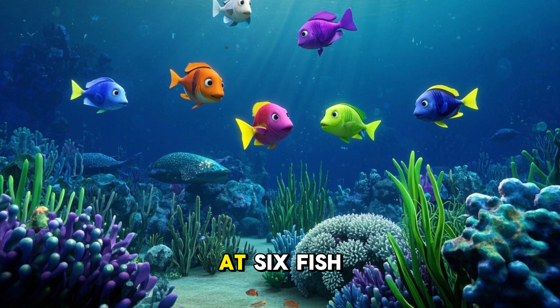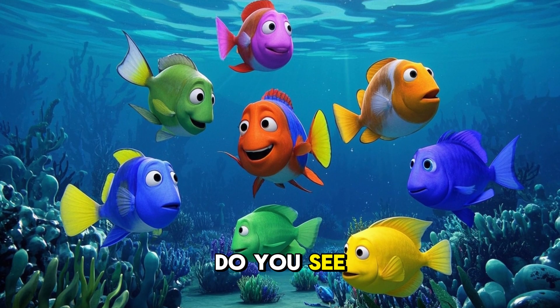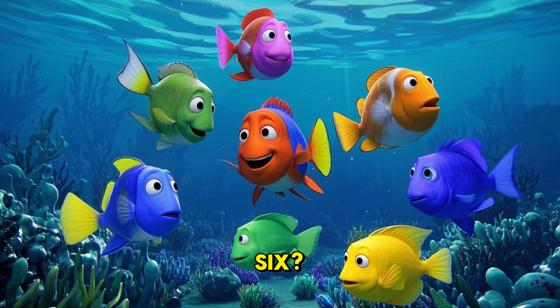6. Look at six fish. There are six fish. Six fish are swimming in the water. Do you see the fish? Can you say six? Fantastic.